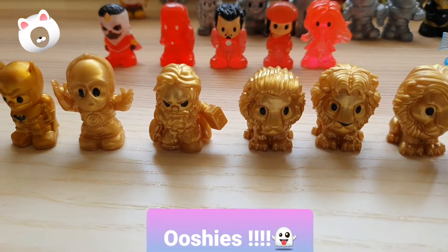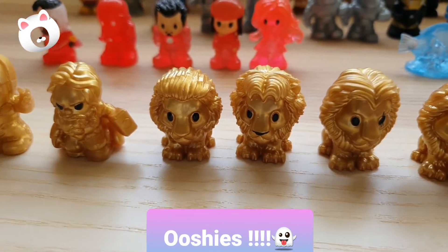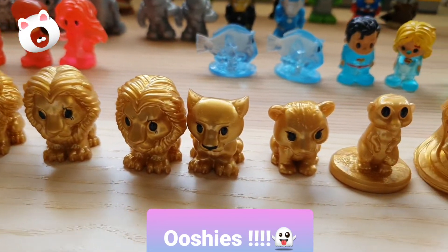Guys, today I'll be showing you all my Ushi collection, and I don't know all the characters, so I'll just be telling the names if I know them.